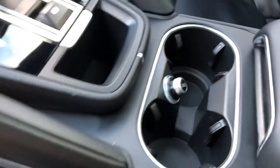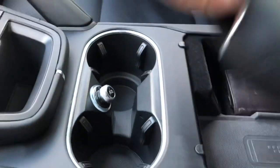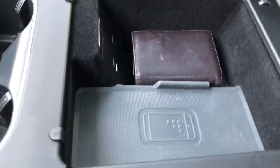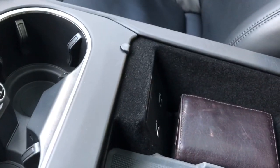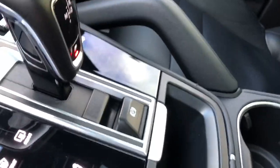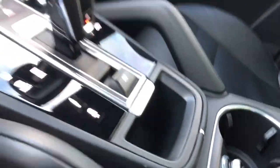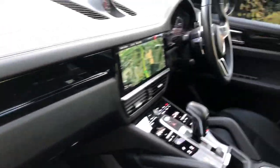In the front you've got a glove box and cup holders with a 12-volt socket and a nice chrome finish around the edge. You've got the wireless phone charger and two USB sockets there as well.